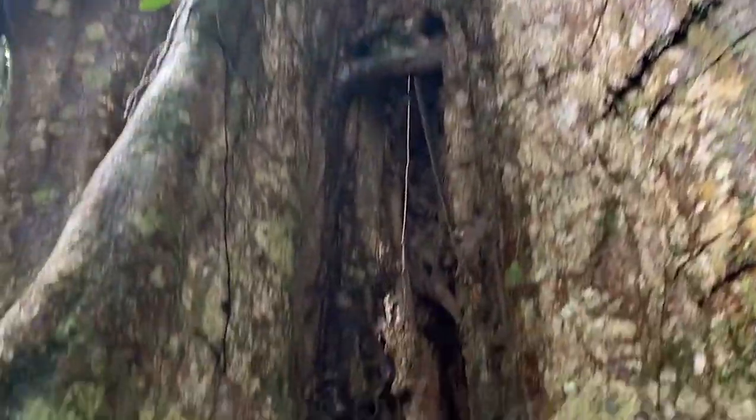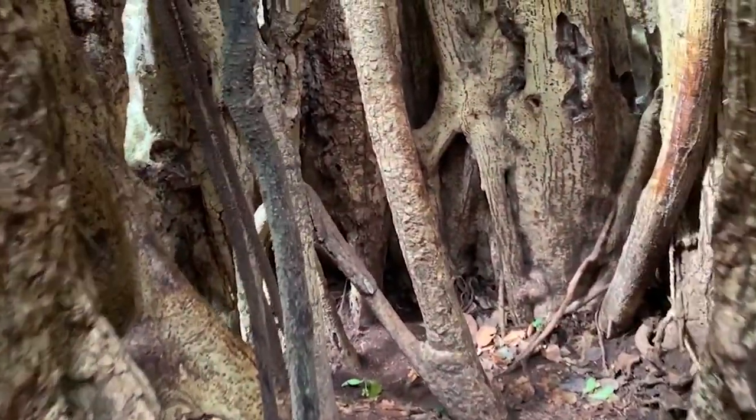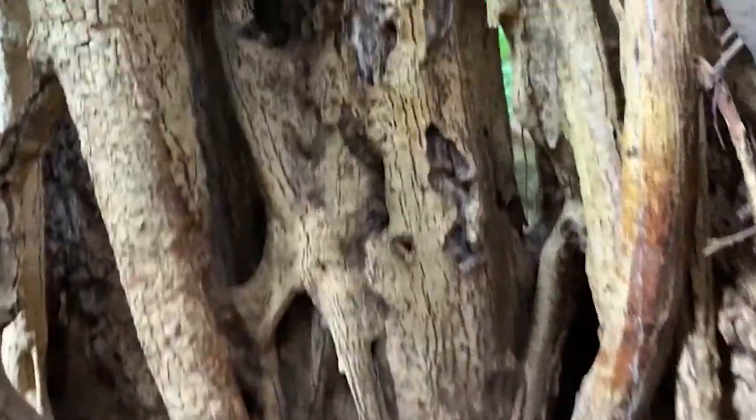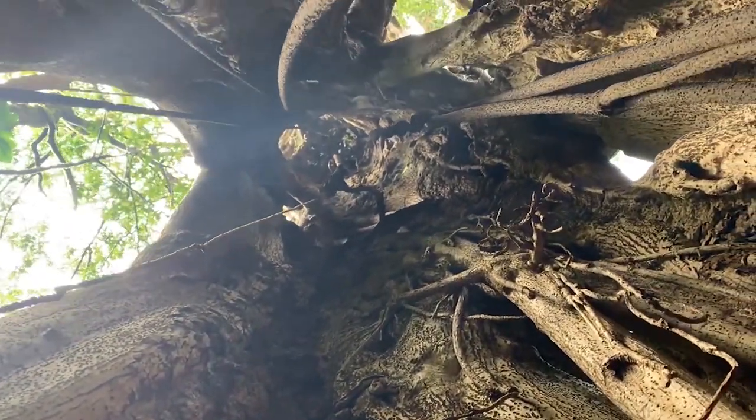The strangler fig tree almost always outcompetes this support tree for light, nutrients, and water. Even if the strangler fig doesn't outcompete it, the tree is of course older, so it is more likely to die sooner than the fig tree is. And what happens when that tree dies and eventually rots away? You're left with this magnificent hollow matrix of fused roots, and you can see the shape of where the original tree used to be in the hollow center that is left over.